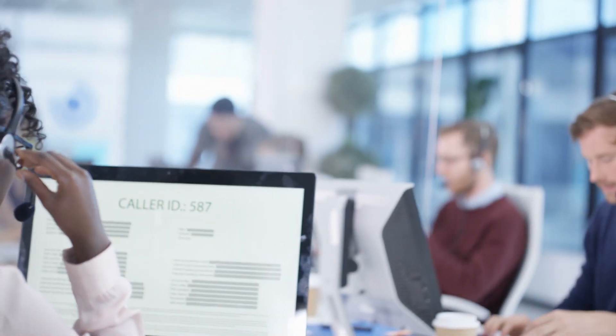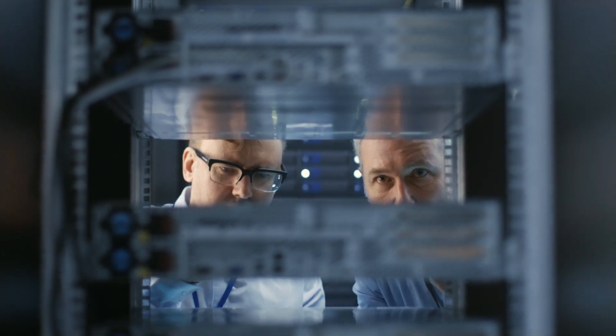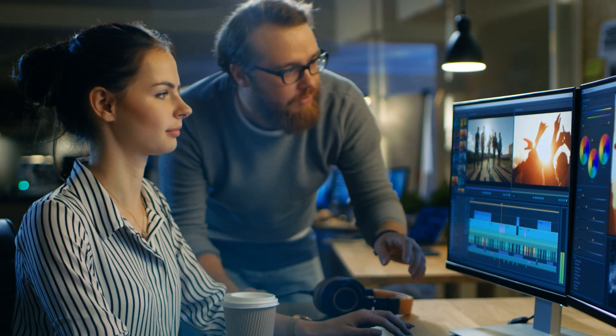The most common feedback we get from our customers is how great the customer support is from Kemp. Deciding to use Kemp was a no-brainer. It's easy — it's the way we grow. Kemp grows with us.